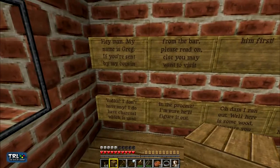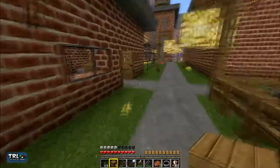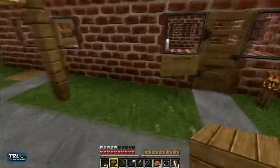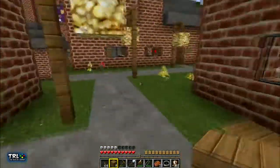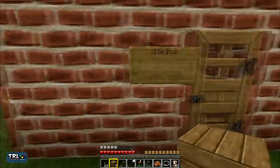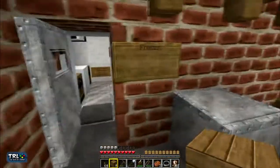Hey man, my name is Greg — if you're sent by my cousin from the bar, please read on, else you may want to visit him first. Bar? Where's the bar? That was the bank — there's something in the bank we don't know what it is. Bill's home. That house is empty. This was the woodwork place. This over here is the pub.